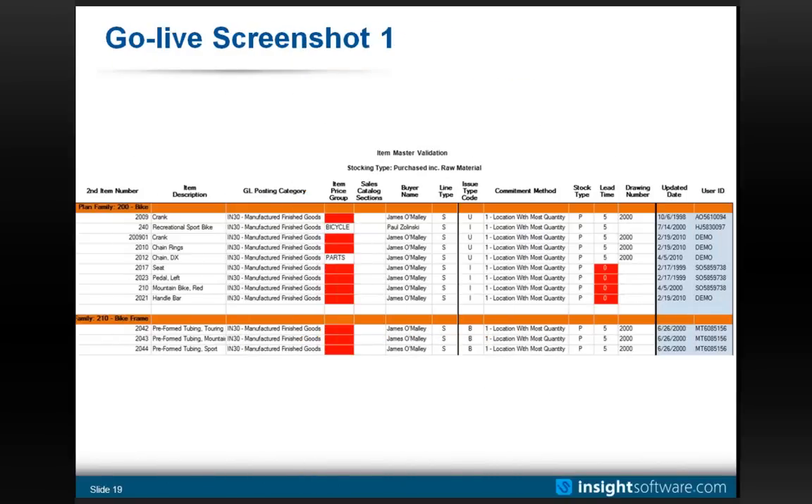Here are some examples. This report was built by one of our customers in roughly 20 to 25 minutes. It validates item master records in inventory from both the item master and the item branch plant master, highlighting in real time where there's a problem. At this company, item price group is a required field, so anytime it's not populated it shows zero. Because they're running MRP, lead time is very important — a lead time of zero is invalid. Not only can this report be used during data validation, but it rolls straight into production to give ongoing answers.